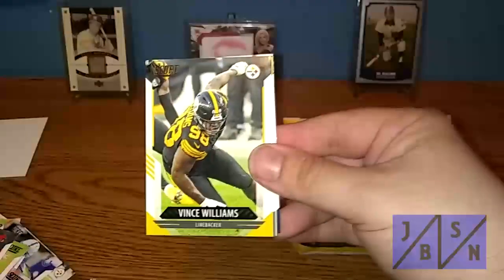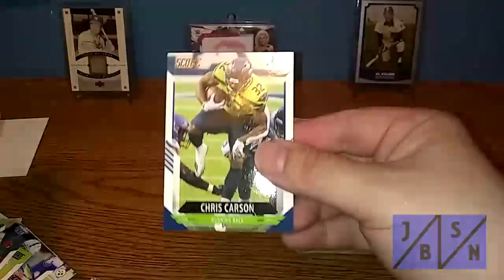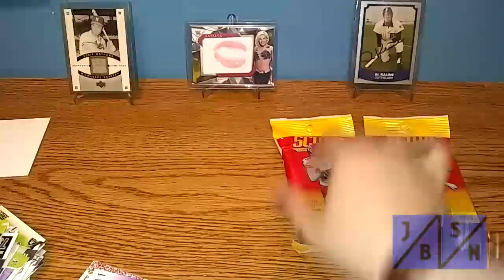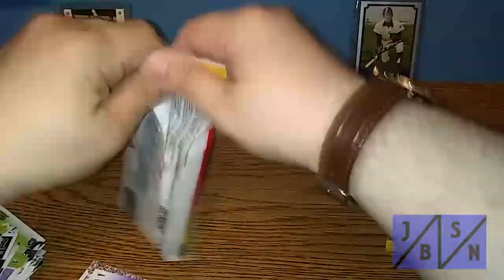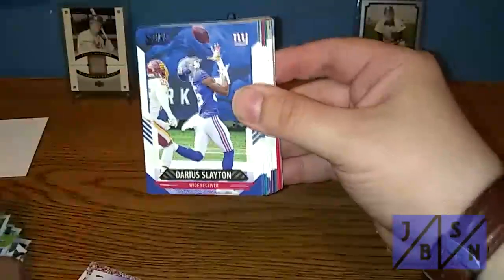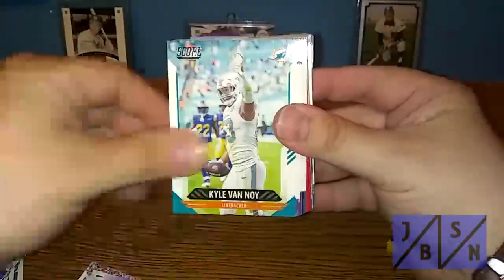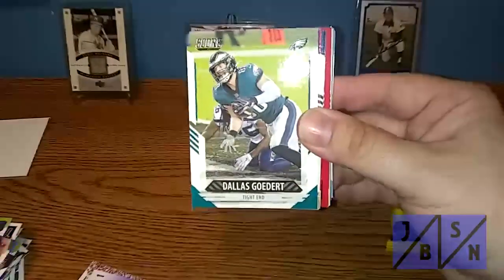And then we see Joey Bosa, Vince Williams, Mr. Kaiser, Mr. Lattimore, and Mr. Carson to wrap it up. Cool — we found the Trevor Lawrence rookie card, very happy we found that. Let's go ahead and continue along with the third pack. We'll go through these relatively quick. We might have some parallels or something I may not be aware of — I'll have to go back in later and check for that.